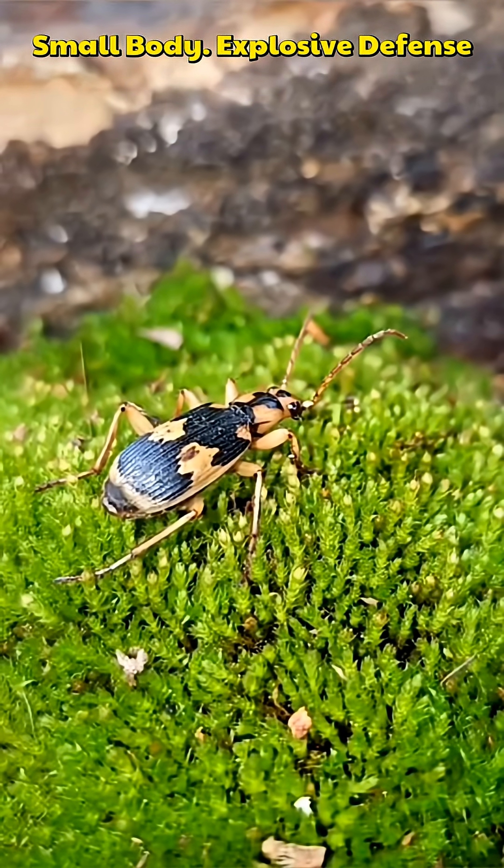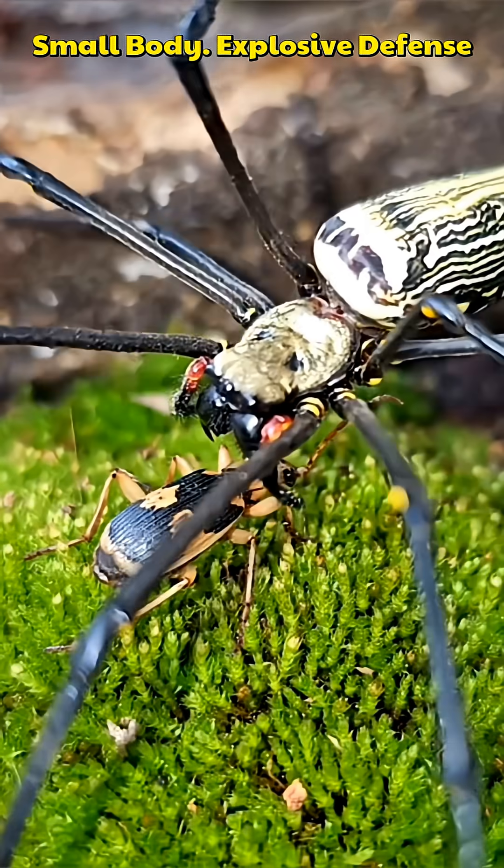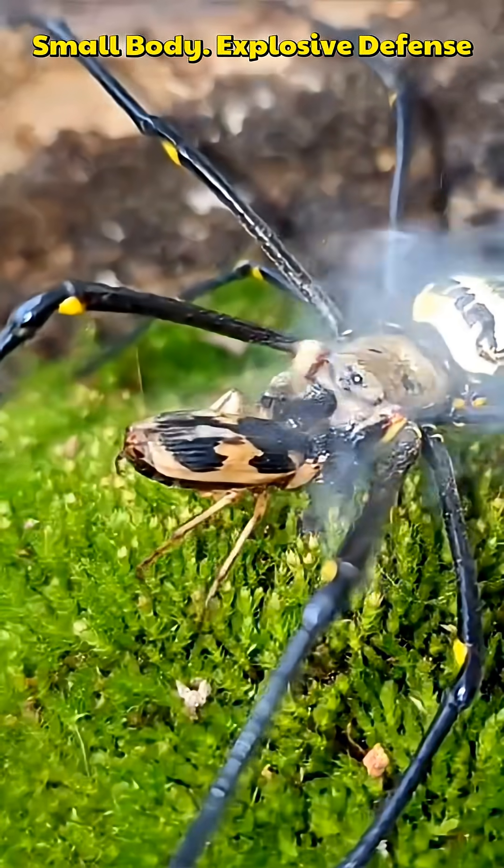The Predator moves closer, sensing an easy target. Slowly, it lunges, confident, careless, unaware of what comes next.